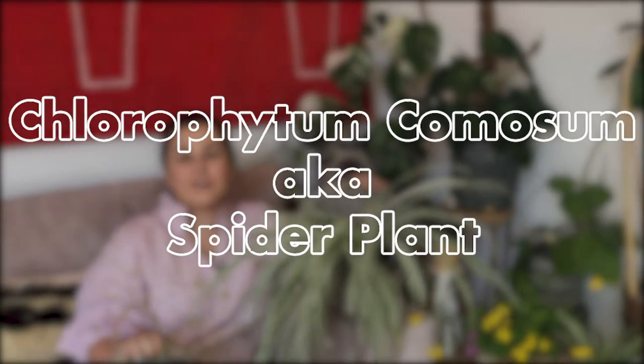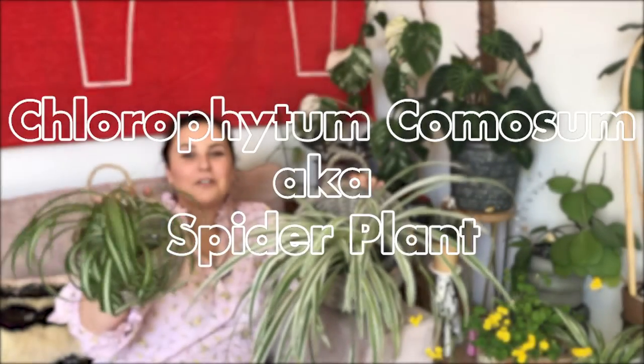The first houseplant on my list is the spider plant. Now I know what you're all thinking — my grandma has these, these are really boring. They're not, they are absolutely awesome. They are such hardy houseplants and they're absolutely brilliant for beginners. If your grandma has one, ask her for a cutting — I'll explain that in a second.